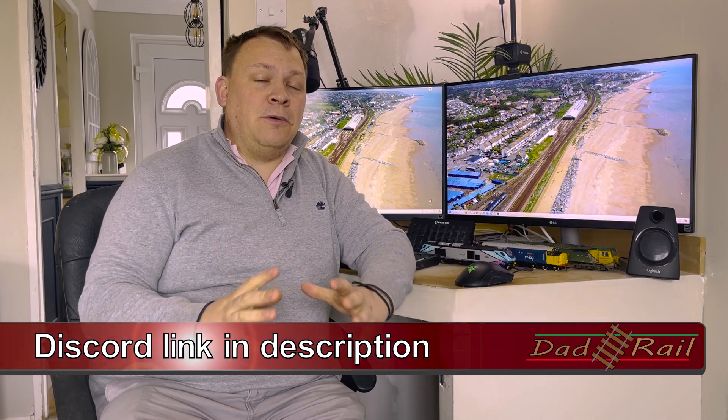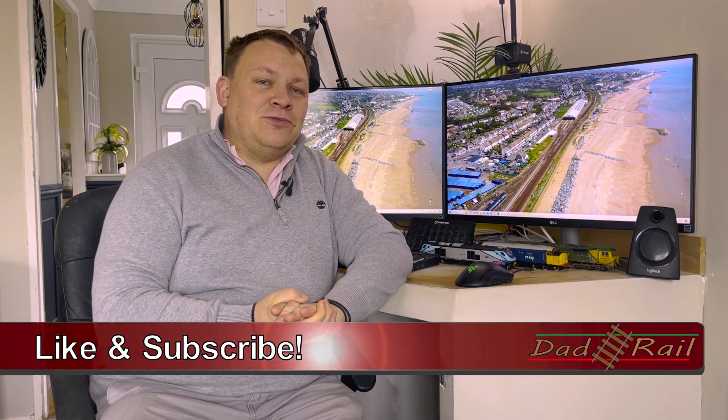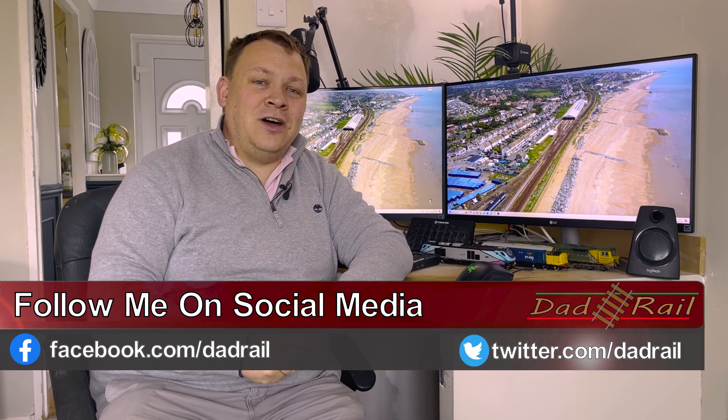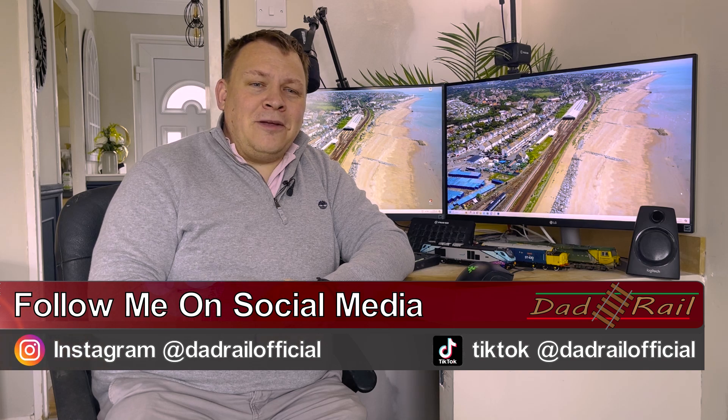A big shout out to the lovely people in my Discord server who are really helping with the Arduino programming — you'd be surprised how simple it is, it's quite easy to do. If you've enjoyed this video, please do hit that like button and consider subscribing. If you want to help on this project or talk about it, you can head over to the Discord server — link in the description below. You can also check out my social media channels for information about my day-to-day life as a train driver. Thank you very much for watching — hope to see you in another one very soon. Bye for now.